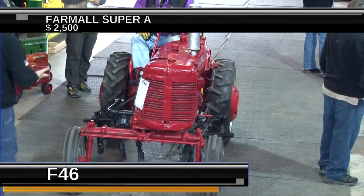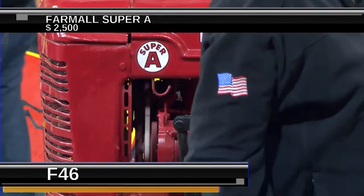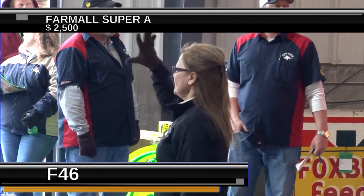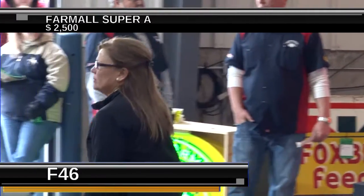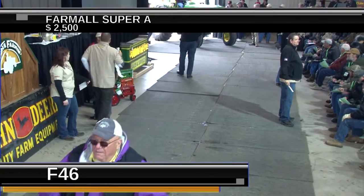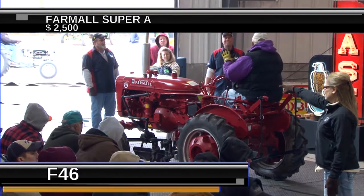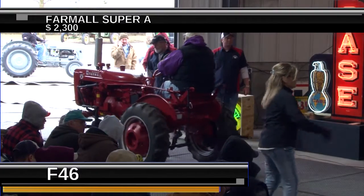This is Lot 46. Looking at about $2,500 right now. The reserve is off and this tractor is going to be sold. That offset design made for great vision while cultivating — you look right down on the row. The little Super A Farmall sold at $2,250.